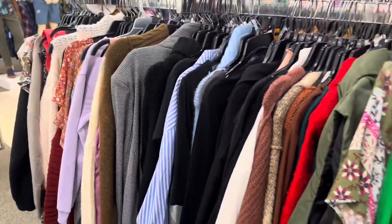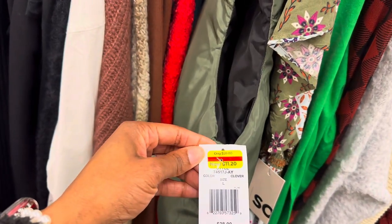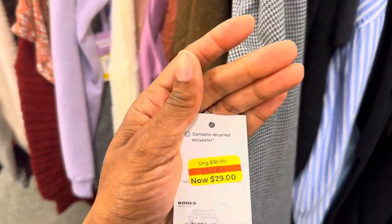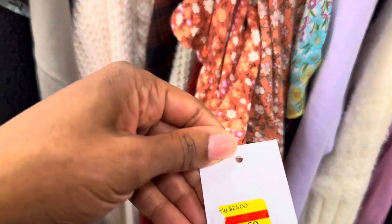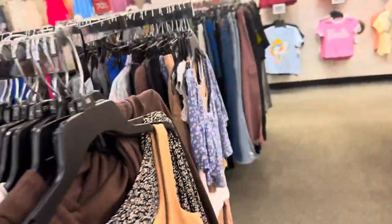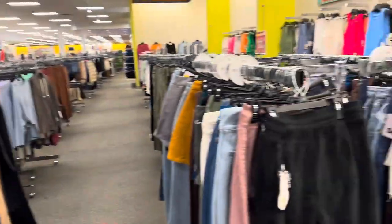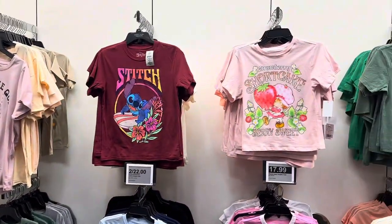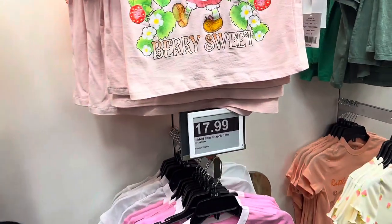They have a bunch of sweaters and vests — this one is $11.20, originally $28. There are some blazers, this one was $50 now $29. Some shirts that were $24 now $9.60. They have three racks of clearance items in the junior section. Graphic tees are two for $22, and these ones are $17.99.